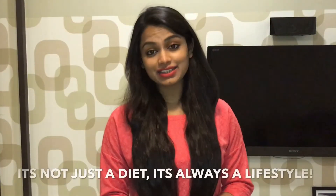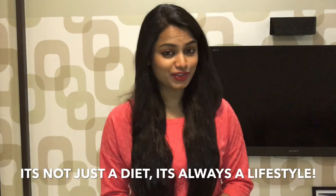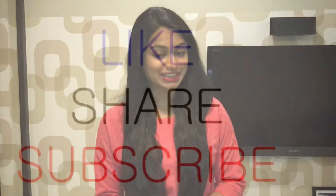I hope you like this video — make sure you subscribe and stay tuned to my channel. And always remember, it's never just a diet, it's always a lifestyle. So stay healthy, stay fit, stay grateful, and stay healthy.